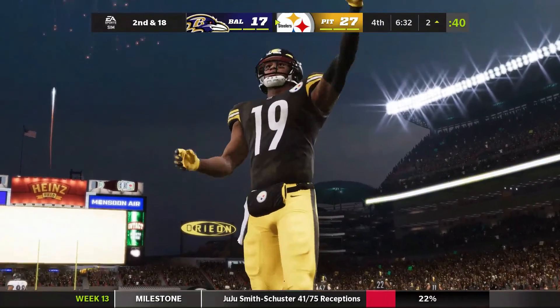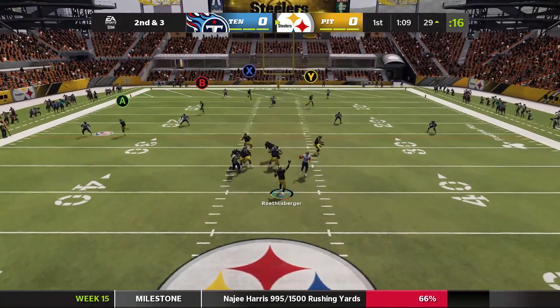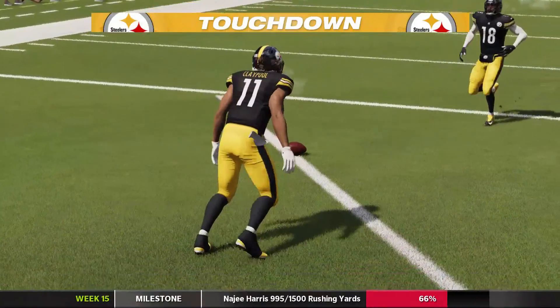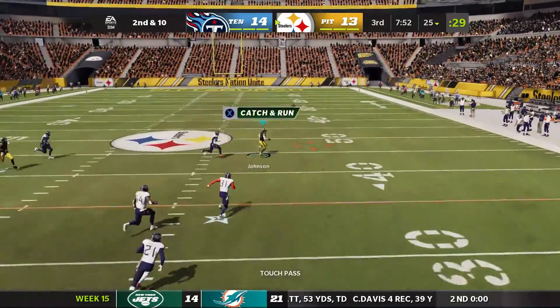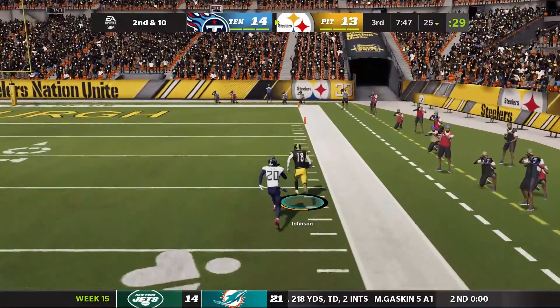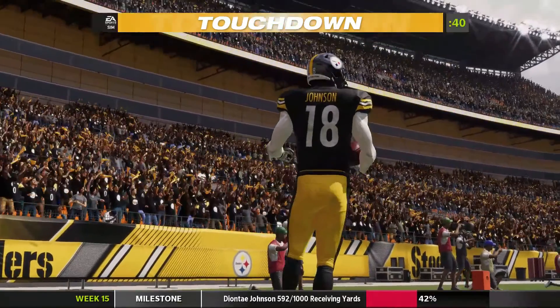And the Steelers look like they're going to get back in the win column as they extend by seven. Off the play fake, here's Roethlisberger letting one go deep for the end zone. He's got Claypool for a Steeler touchdown. And Chase Claypool again on second down. Roethlisberger completing it to the right side — Johnson. Touchdown! Deontay Johnson, his fifth touchdown on the air.